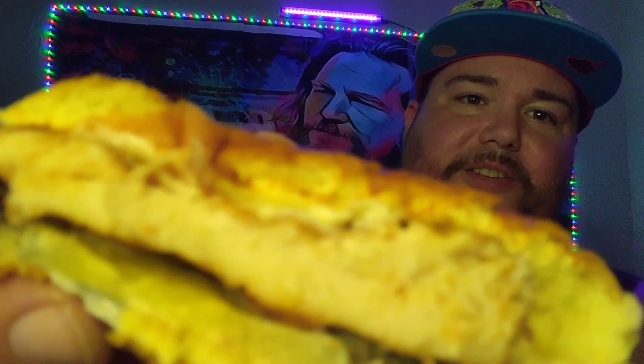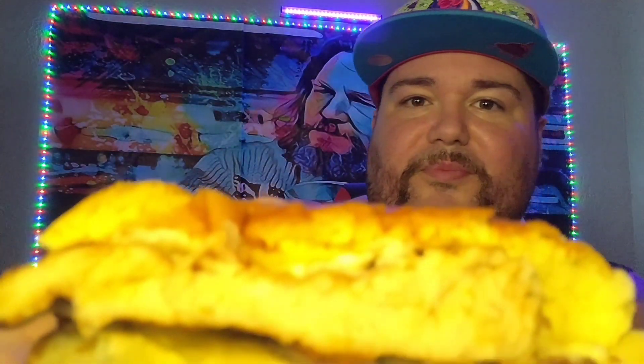So first things first, we're going to go ahead and cut it right down the middle. Now, I choose to do this in order to show you the textures that are involved in this sandwich, if any texture at all. For the most part, I don't know. At first look, it doesn't really look like anything super spectacular, really. There you go, take a look at that. It looks all right.